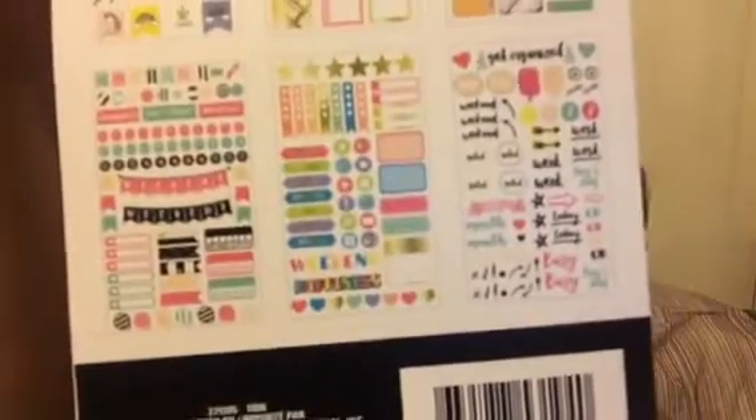And then the last page says get organized, to do, weekend, noted, work, play, payday, Saturday, busy, today, month. So I just thought — I know, I am a sucker for stickers just like everybody else is. And you get six different sheets. Here is a picture of the back of them.